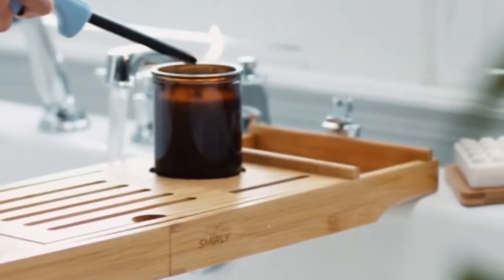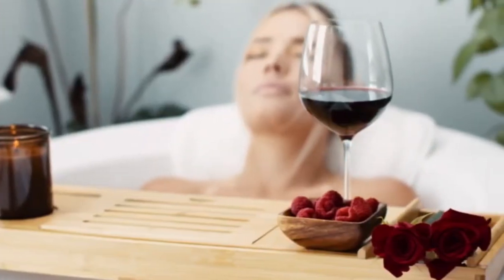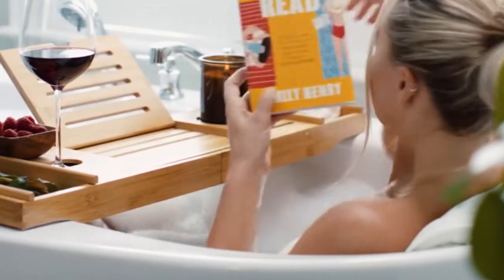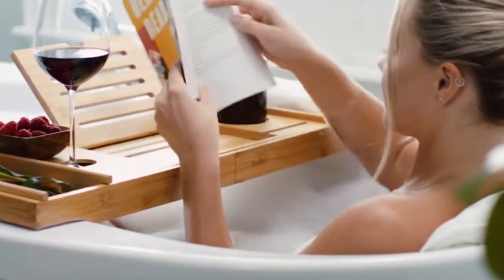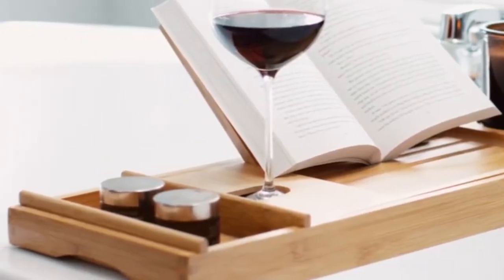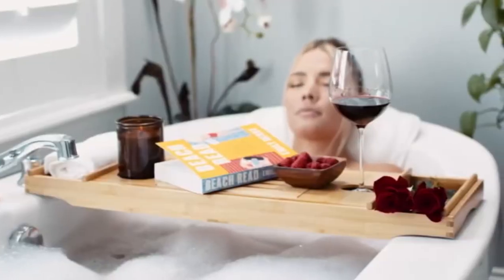The extendable ends expand the bamboo tub tray's length from 27¾ to 41½ inches. Your package includes silicone grips to keep the bathtub tray from sliding, which is especially useful for tubs against the wall. Note: you need at least a half-inch ledge on both sides for the bathtub tray to work.